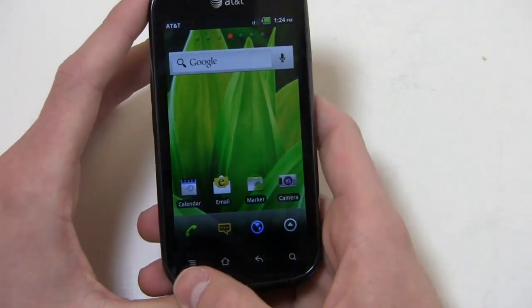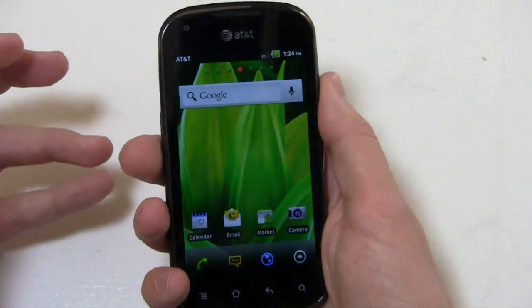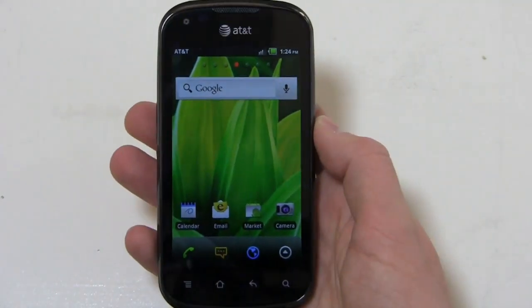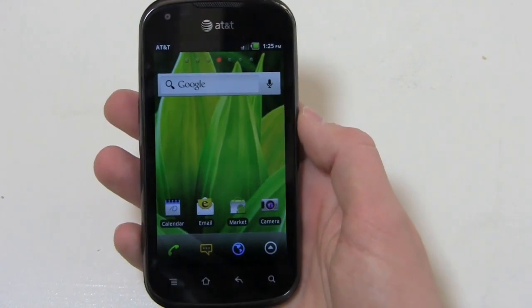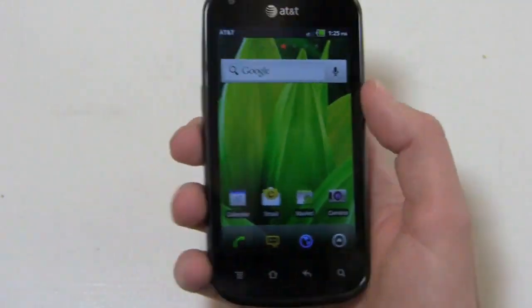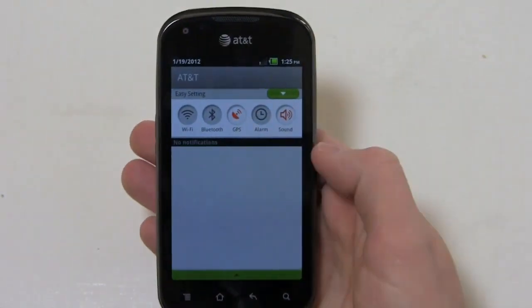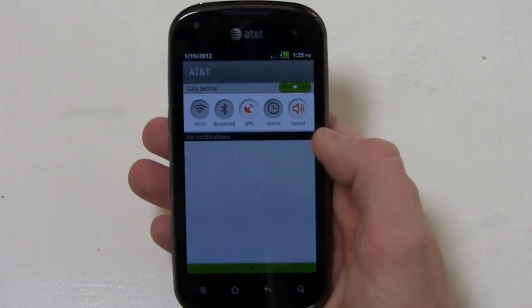Capacitive buttons at the bottom: Menu, Home, Back, and Search. The AT&T logo is up top. It fits well in the hand. The 4-inch display is a nice sweet spot — 3.5 inches can be too small for a lot of people and 4.7 inches too big. It's a nice balance, and again for 50 bucks you really can't go wrong with the features.